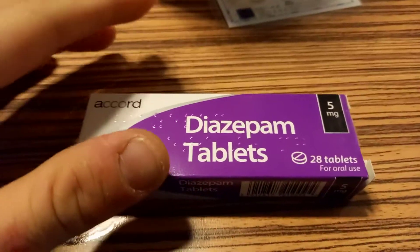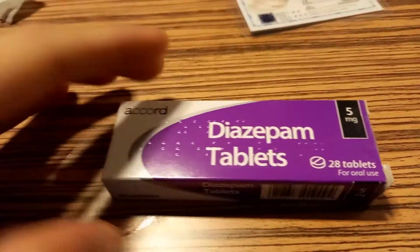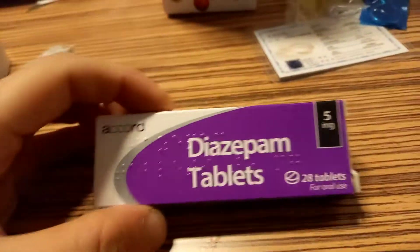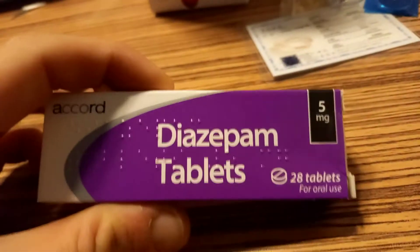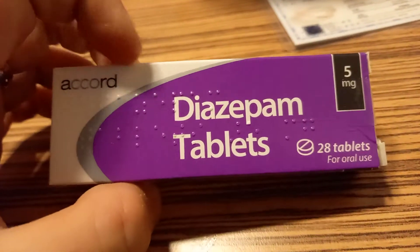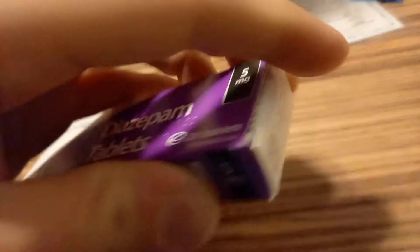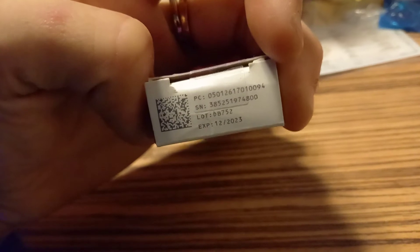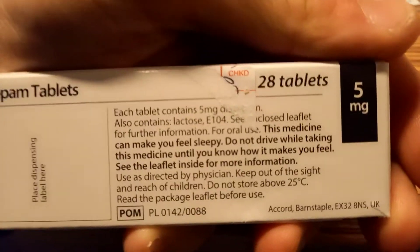Valium was created by Roche — I don't know, in the 70s or something. In the UK, Accord bought the generic version of diazepam, and all UK batches now have a special seal, a QR code, lot and expiration dates, and a special number. I've taken my sticker off — that's the ingredients of the tablet.